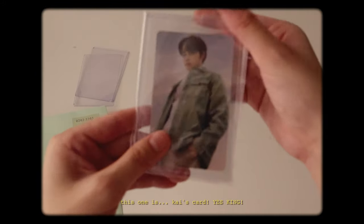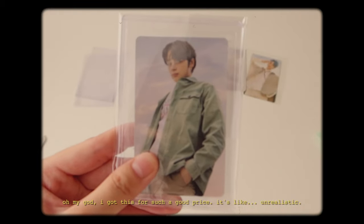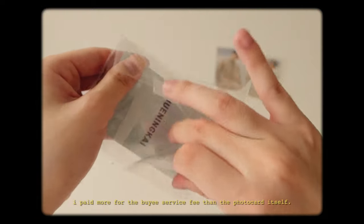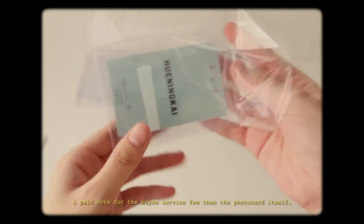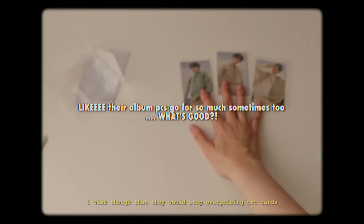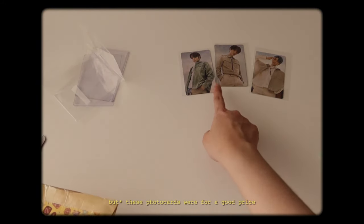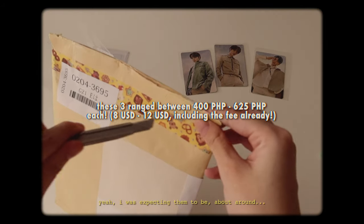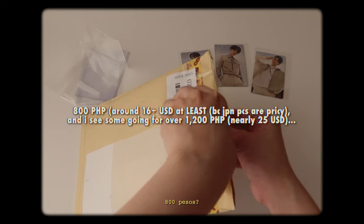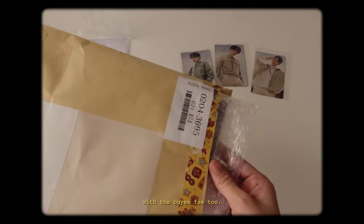This one is Kai's card. King! I got this for such a good price — it's like unrealistic. I paid more for the Baie service fee than the PC itself. I'm so happy. I wish though that they would stop overpricing TXT cards — like, why do you need to overprice? These pieces were for a good price. I was expecting them to be around 800 pesos, and I didn't pay anything above 800 including the Baie fee.